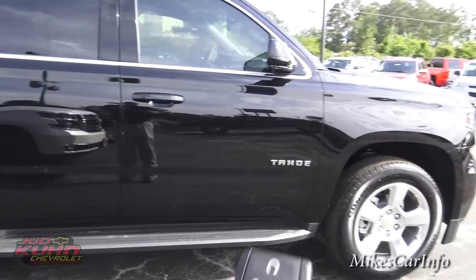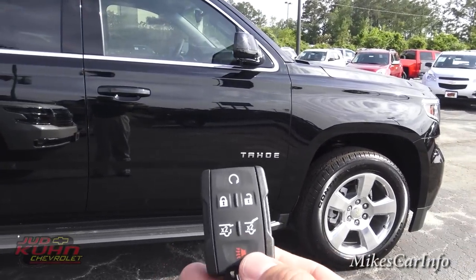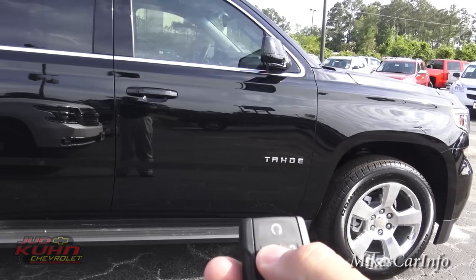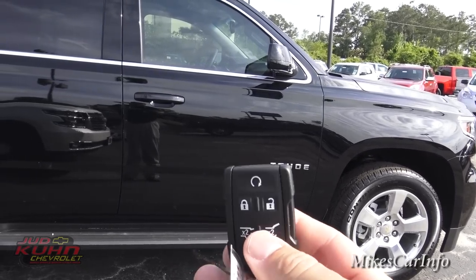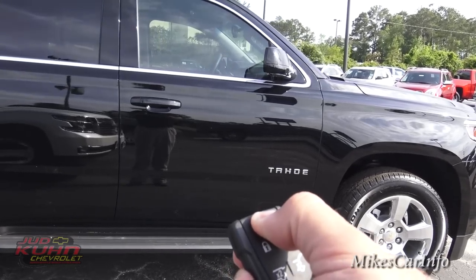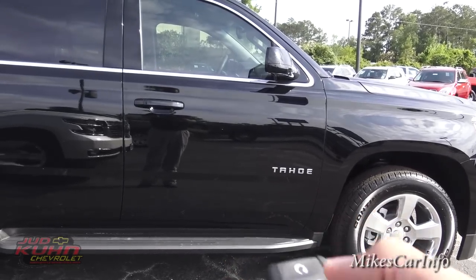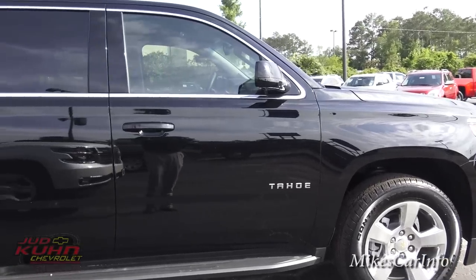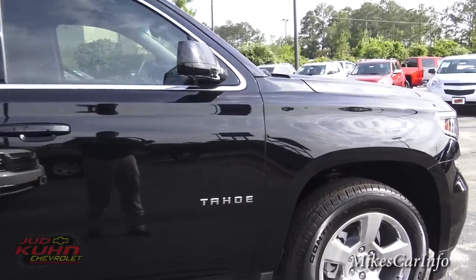One of the features it has is remote start. You push lock first — it won't remote start without the doors locked — then you push and hold the remote start button, and it starts up that 5.3 Ecotec engine with the six-speed transmission.